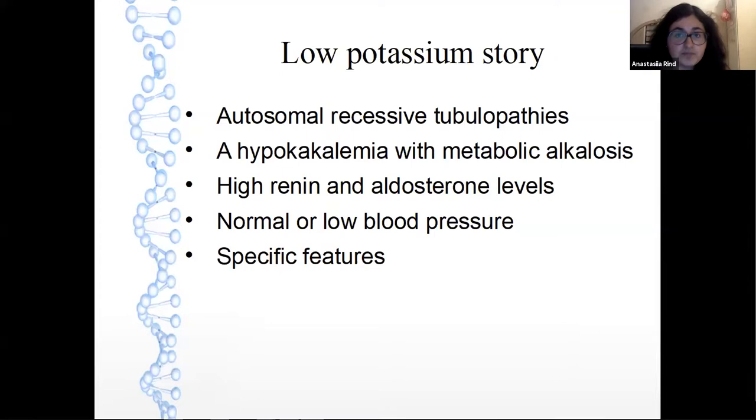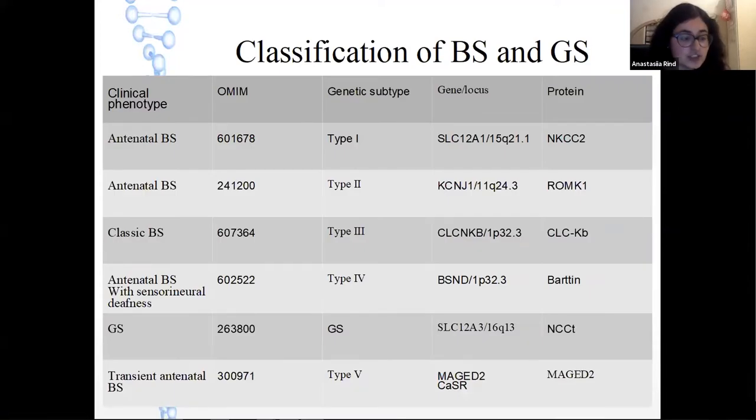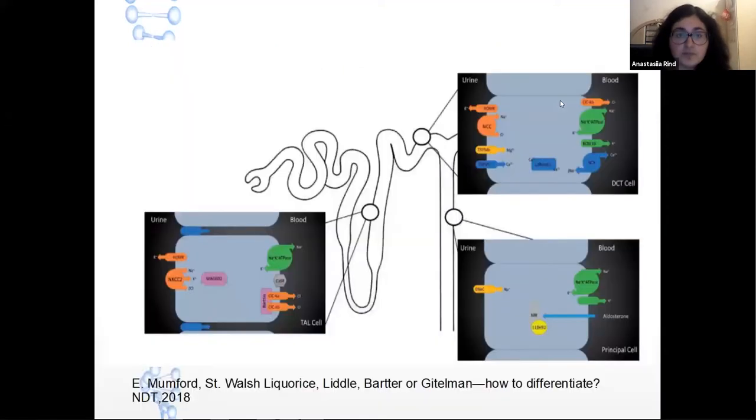It is fundamentally a low potassium story. Bartter syndrome includes several genetic defects that affect sodium transport in the thick ascending limb, while Gitelman affects the distal convoluted tubule. The most widely used classification is based on five known underlying gene defects: two antenatal types, antenatal with sensorineural deafness, classic Bartter syndrome, Gitelman syndrome, and transient antenatal Bartter syndrome. This classification includes OMIM code, genetic subtype, gene locus, and protein. I like this figure from the NDT journal, also published this year.